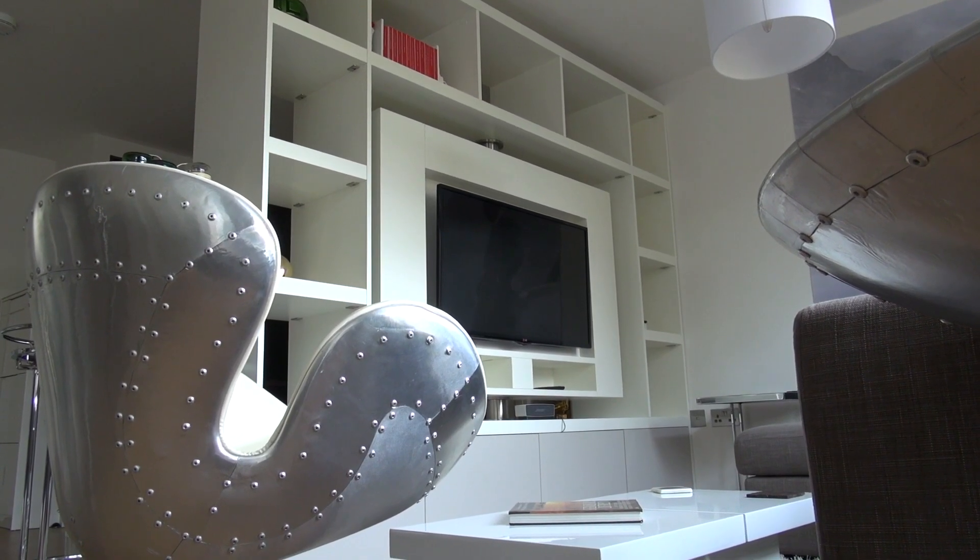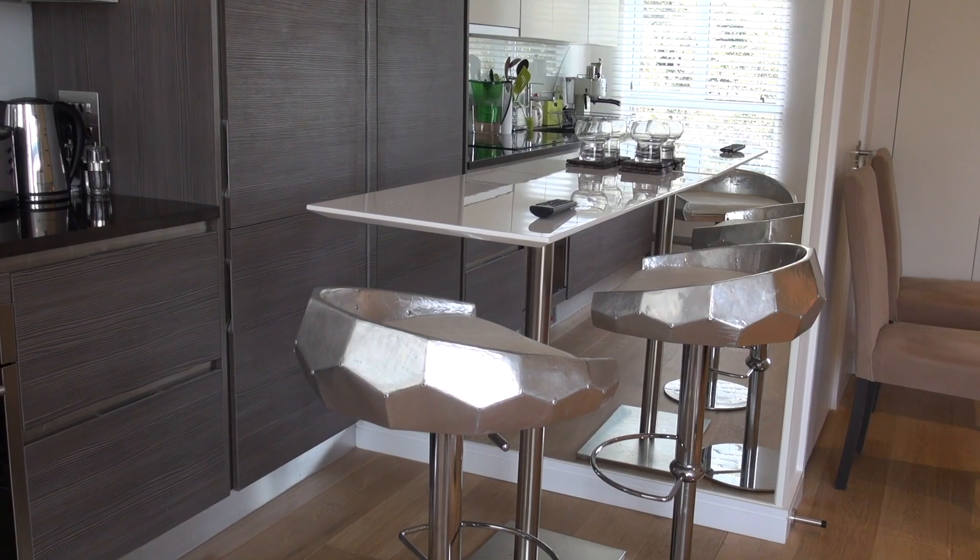The living area is complete with widescreen television — more about that in a moment. It does have fast broadband, fast internet that you can use free of charge whilst you're here.